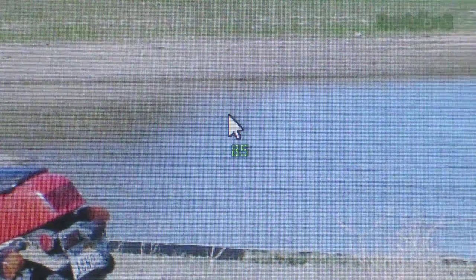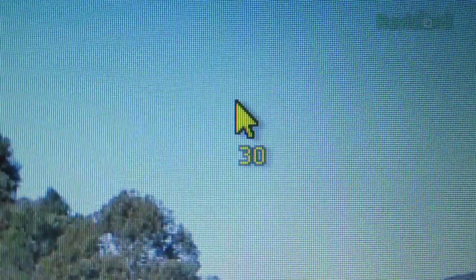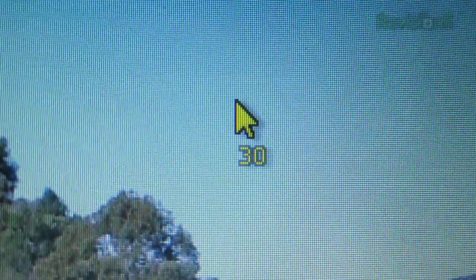When your battery drops below a certain percentage, your cursor will turn yellow, warning you that your battery is getting low. And when you get really low, the cursor will turn red, warning you that you only have a few minutes before your battery is completely dead.